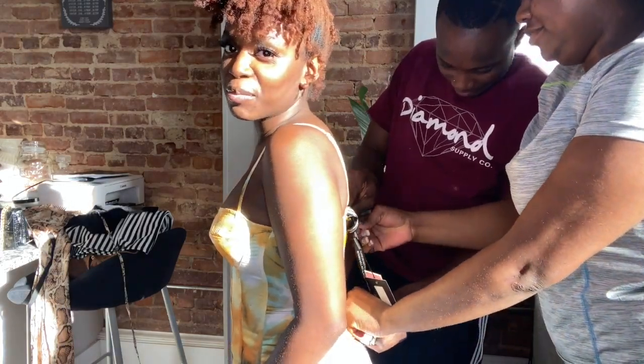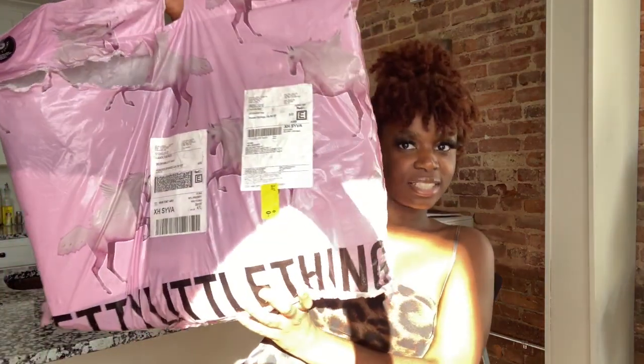Hey guys, welcome back to my channel! As you can tell from today's title, it is another PLT haul. I got like two big packages — y'all need to stop shopping! I'm not gonna make this intro long, we're just gonna go ahead and skip right into the video.